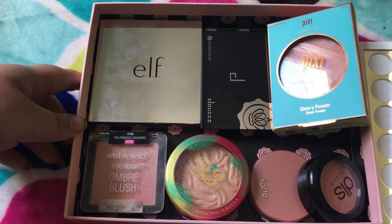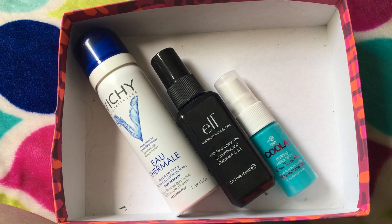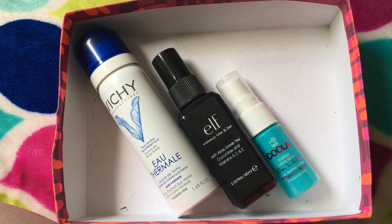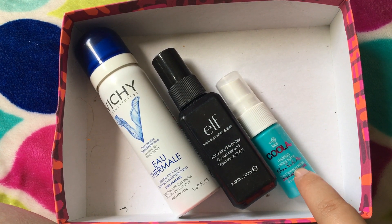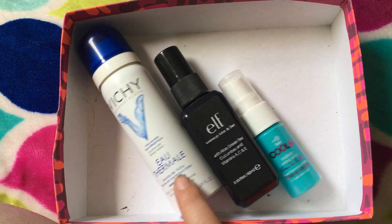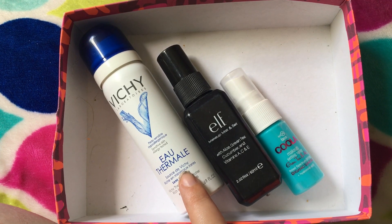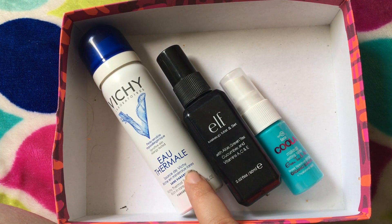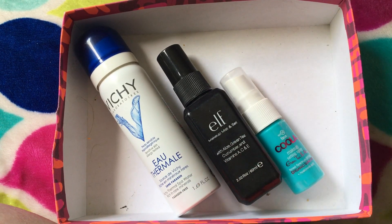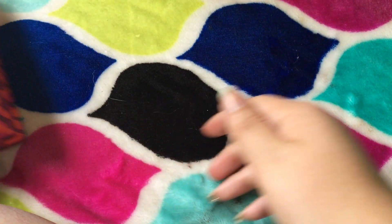I'm going to go ahead and grab all of my complexion products. I'm going to start with my setting sprays, just because I only have three and I'm keeping all of them. This is the Kula makeup setting spray, the E.L.F. Makeup Mist and Set, and the Vichy Laboratories Eau Thermal. I don't know how you say that — it's in a different language. But I'm keeping all of those, I do enjoy all of them. And I only have those setting sprays.